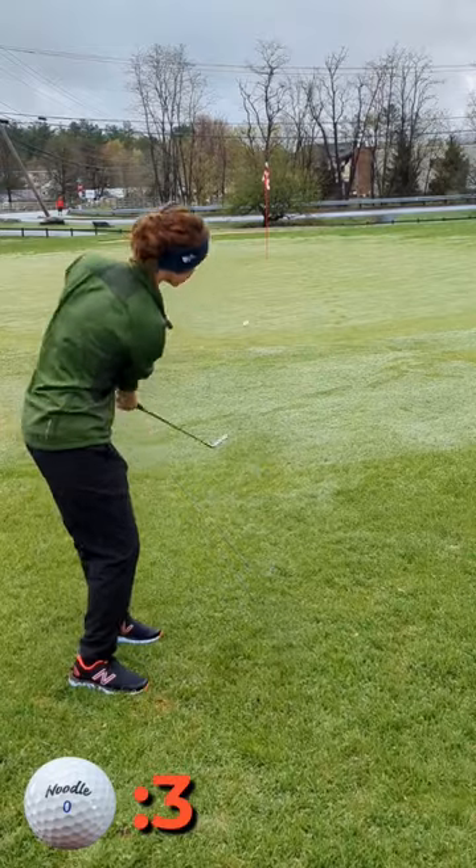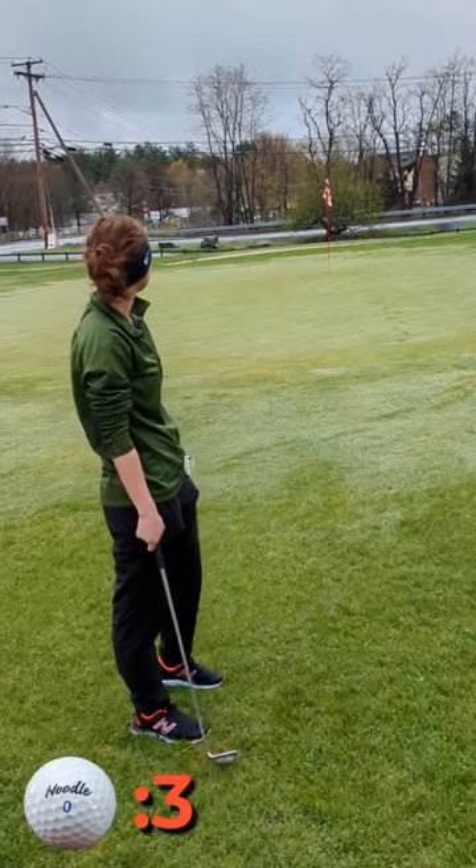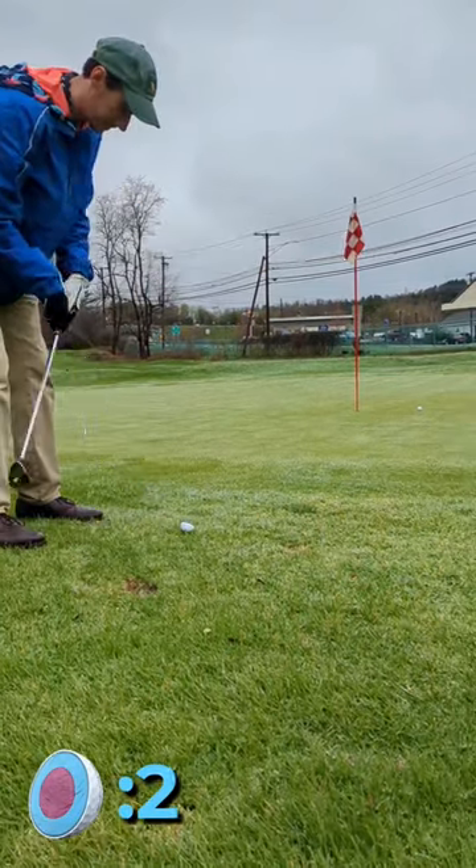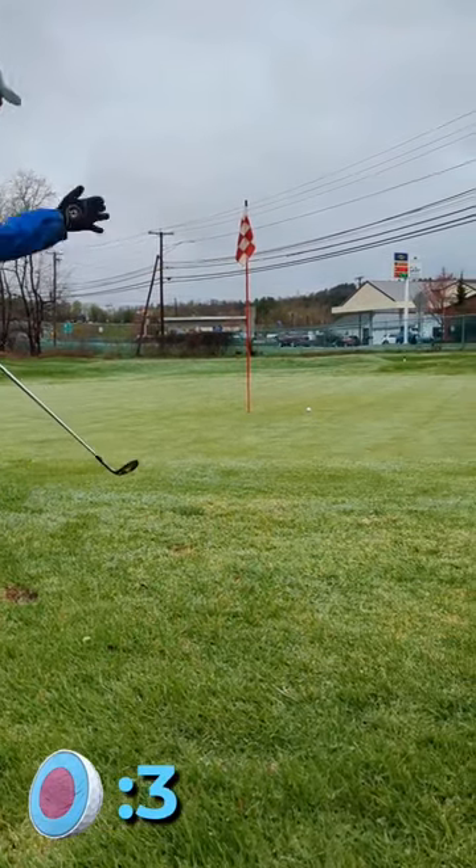Sarah lines up her shot and absolutely juices her chip for par onto the back fringe. I flip my half ball so I can make contact with the dimple side, and then my pitch tumbles right past the hole. So close.